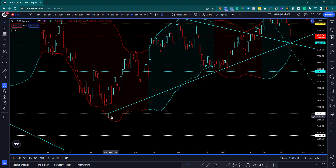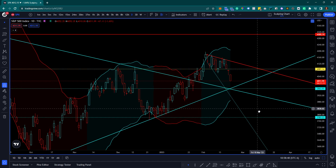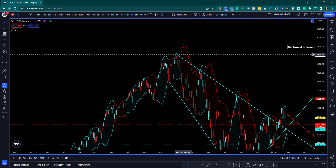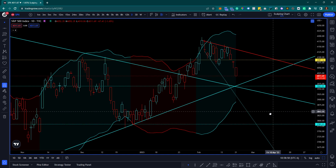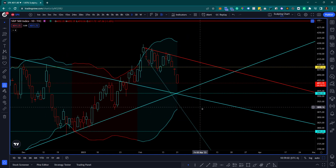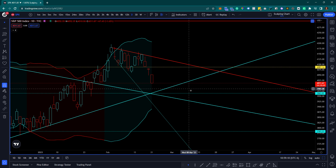From the SPX perspective, we have this long-standing upward support line that's been in place since mid-October, and this topside former resistance line from the descending broadening wedge I've been speaking about for a long time. We have a bearish engulfing candle today with gaps in between, and we do have four hours left till this daily candle closes.